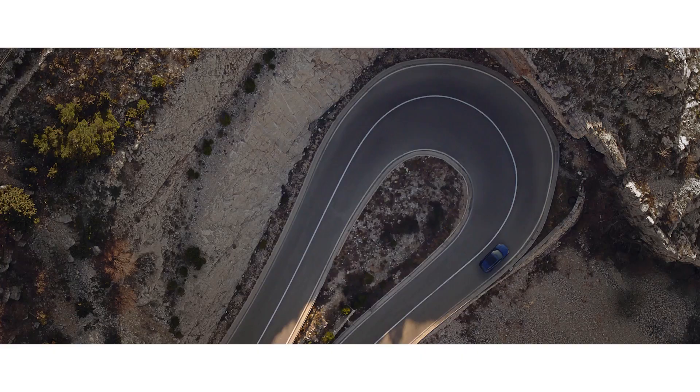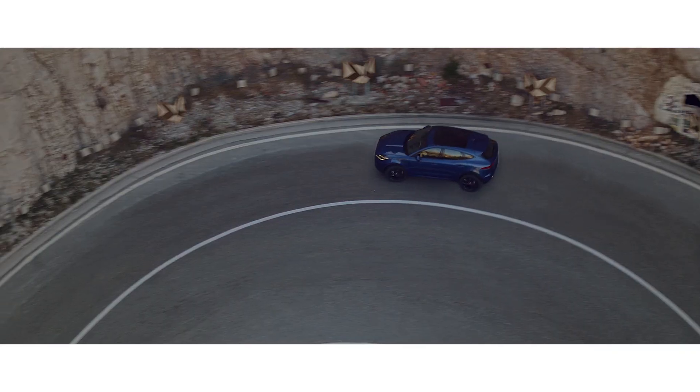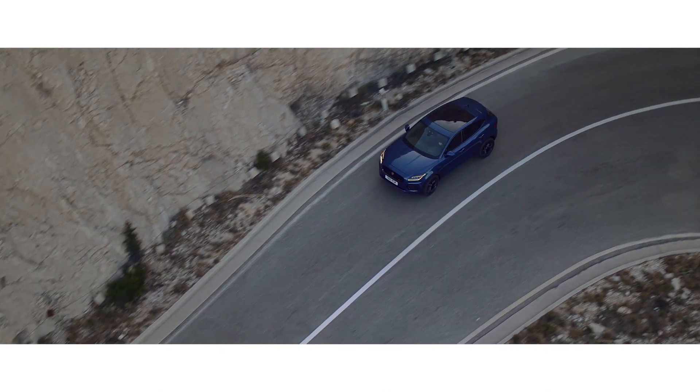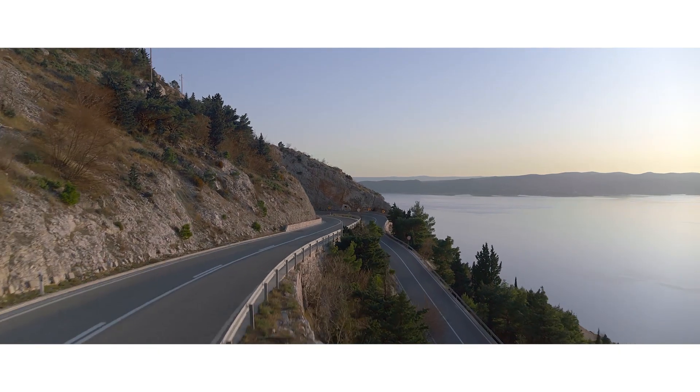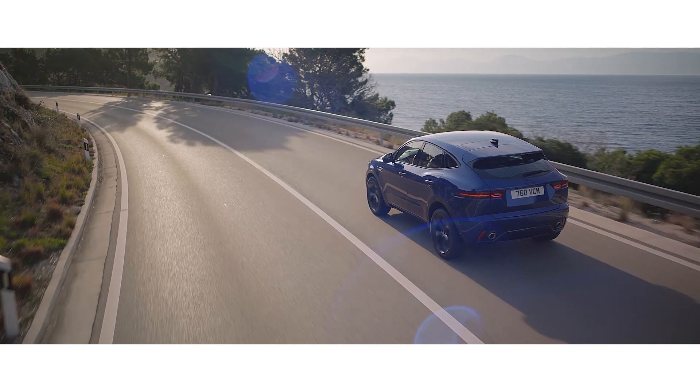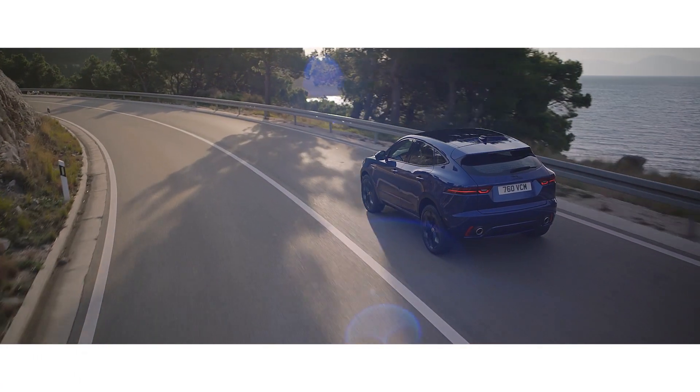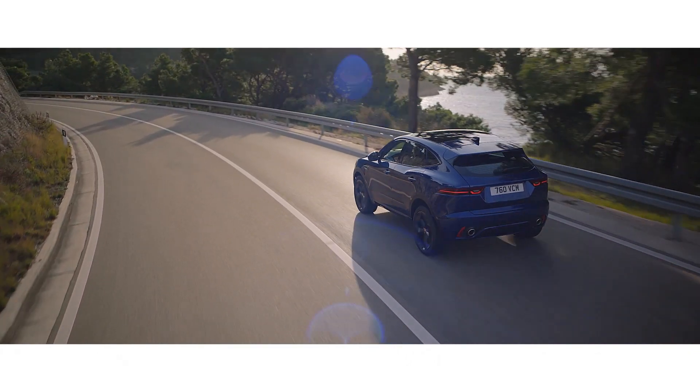The intuitive Jaguar all-wheel drive system ensures agile, composed handling and exceptional grip. While cornering, torque vectoring by braking gently uses the brakes on the inner wheels, providing greater traction.